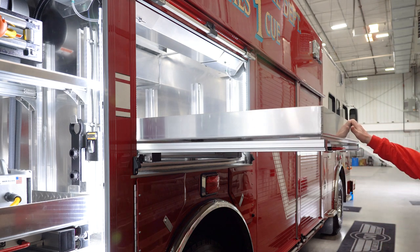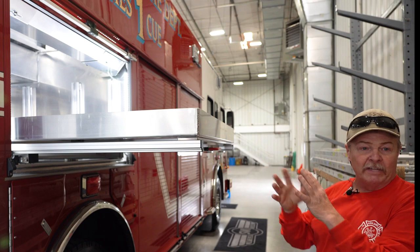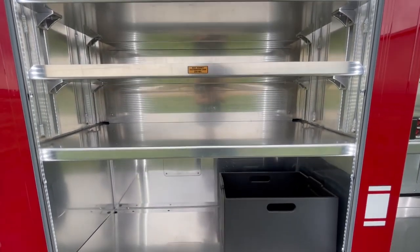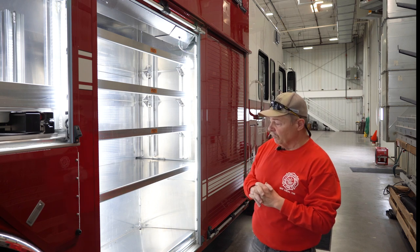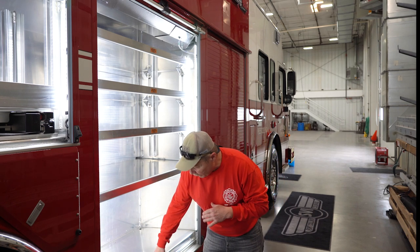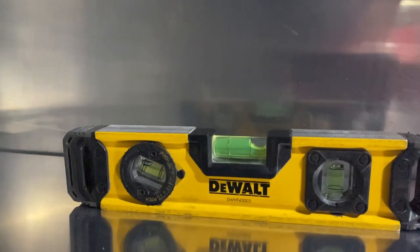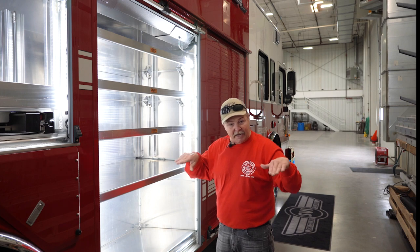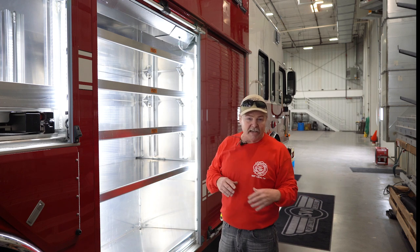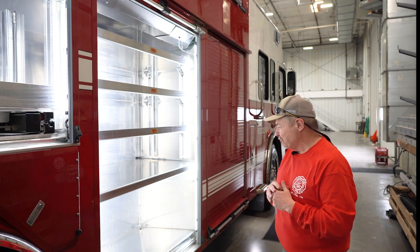Curbside compartment three is a three-quarter pullout — a massive big tray that we'll arrange as makes most sense for the application. Curbside compartment two has the first three shelves as fixed adjustable shelves that will house a variety of items. The bottom compartment will be for cribbing, and the unique thing is it's built with a two-inch slope — the front is two inches higher than the back — so going down the road the natural vibration will keep the cribbing slid back in the compartment, preventing it from migrating out toward the doors.